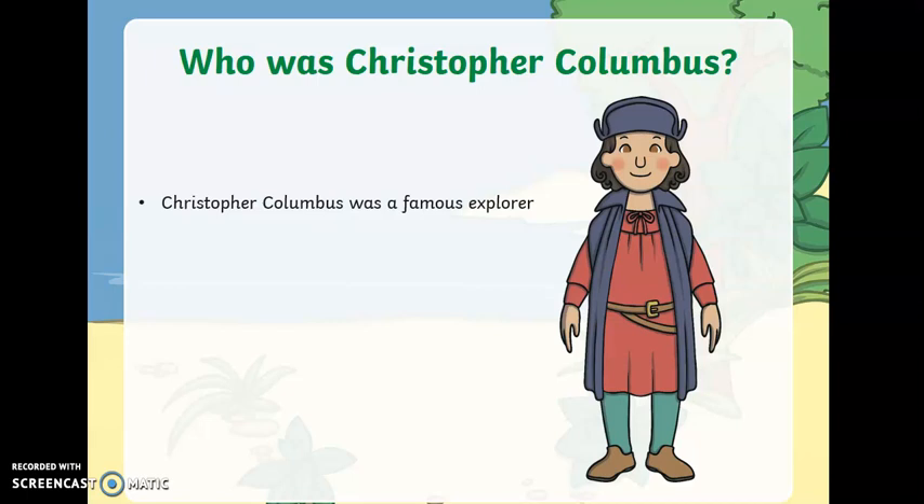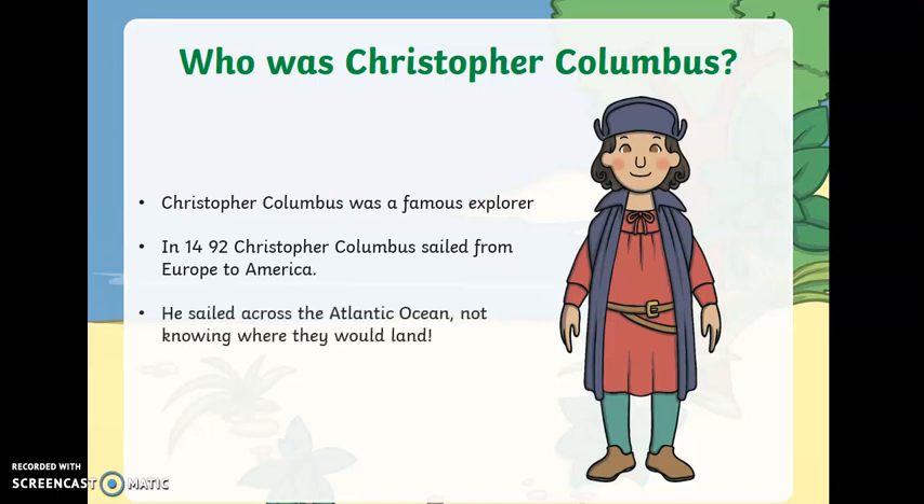Christopher Columbus was a famous explorer. In 1492, he sailed from Europe to America. He sailed across the huge Atlantic Ocean, not knowing where he was going to land.